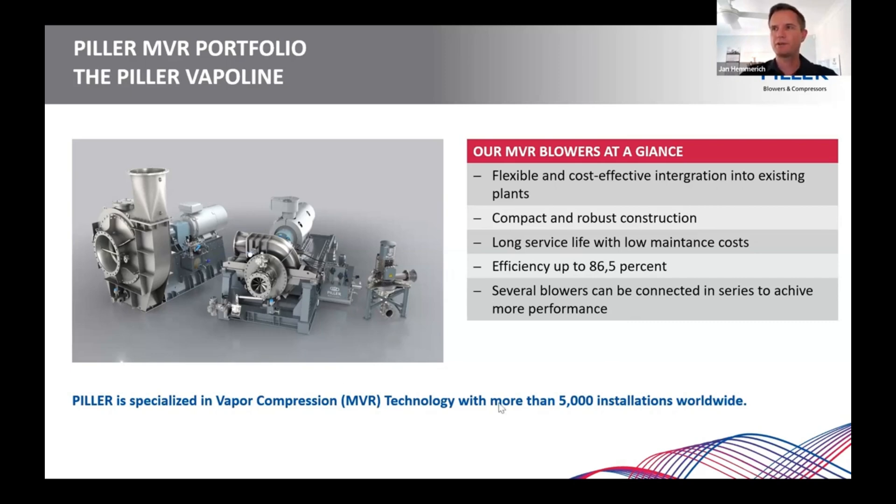When it comes to references and experience, there are various case studies. We are involved in similar processes and in a gazillion applications where this kind of technology can be used. With 40 years in that business, we now have more than 5,000 installations of our blowers.